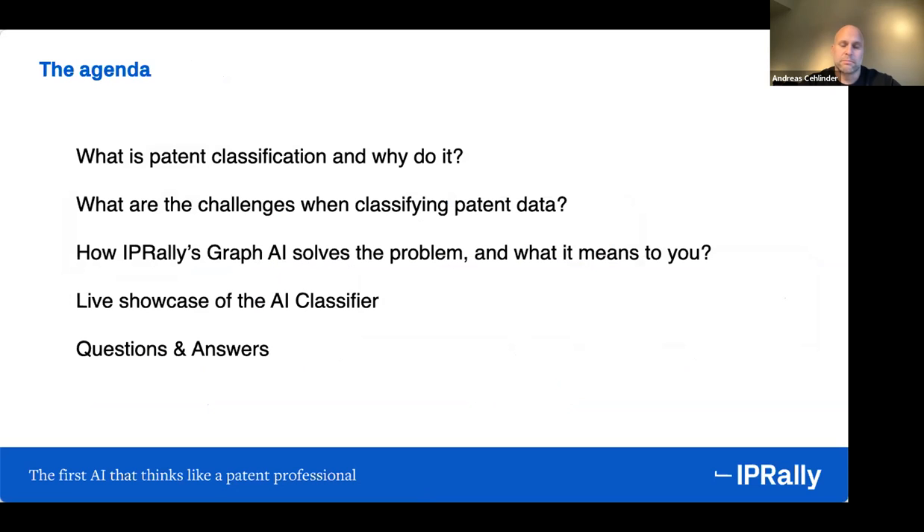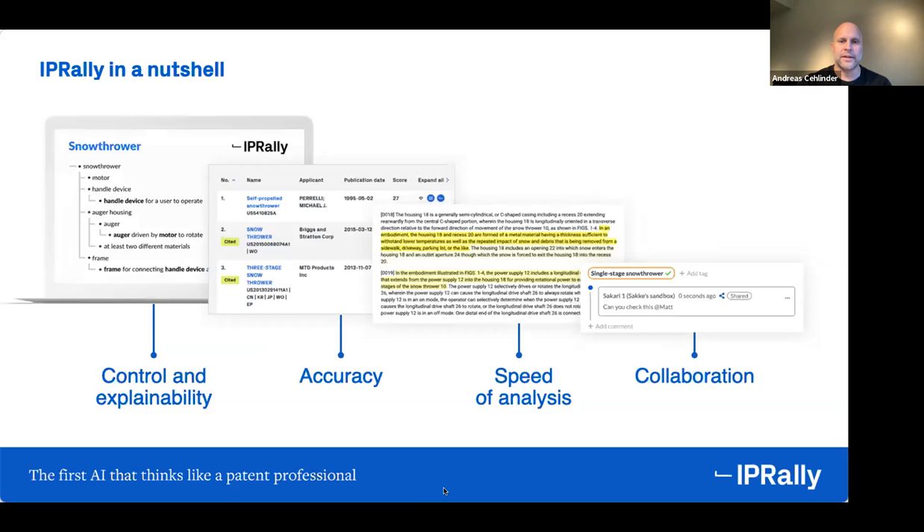You can use it to search and process patent information, arguably more efficiently than what's been possible before. We started from the search aspect but have now evolved into other things as well — adjacent collaboration, workflows, and the thing we're talking about today: automatic classification of patent information. The purpose is to make your life easy and to automate as many steps as possible. What's unique is the knowledge graph aspect, where you can describe, map out, and search for information using a graph.